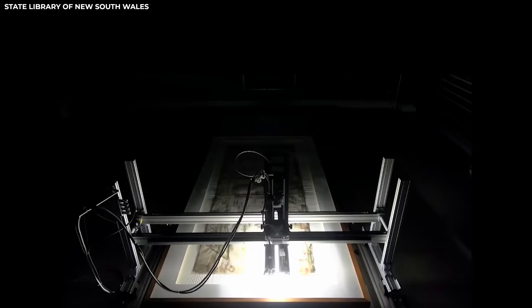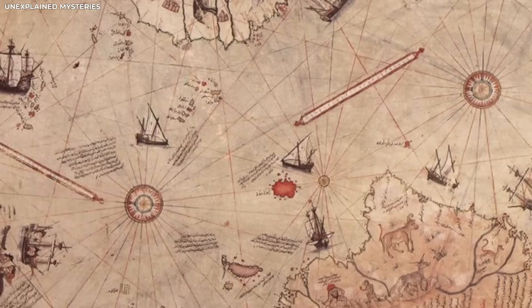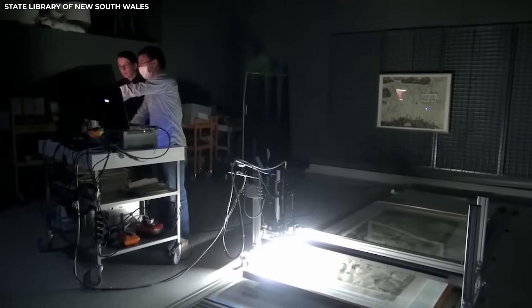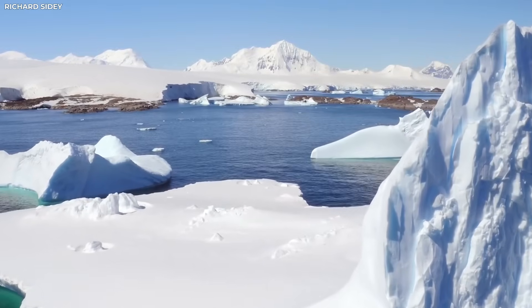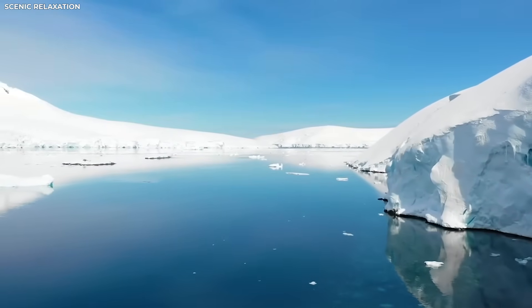Spectral imaging is a special kind of scanning that uses different kinds of light. It helps uncover faded lines, hidden symbols, and markings that the eye can no longer see. When the team scanned this old map, something strange came into view. A full outline of Antarctica appeared, but the land looked bare, with no ice covering it. That caught everyone's attention.